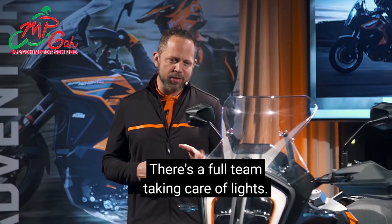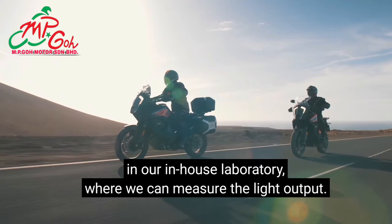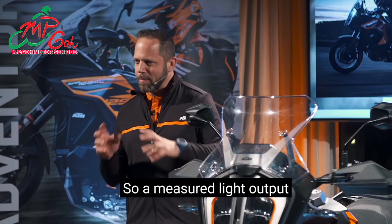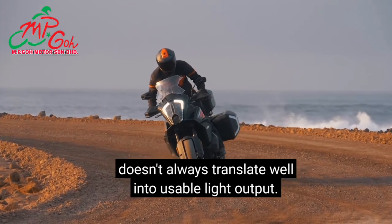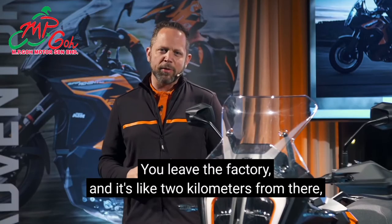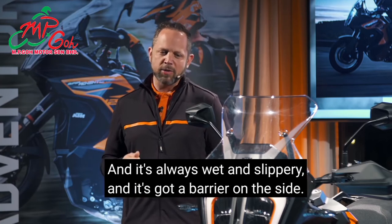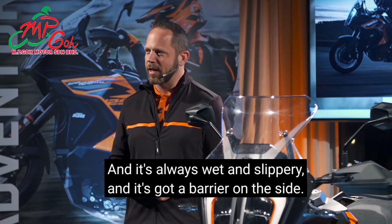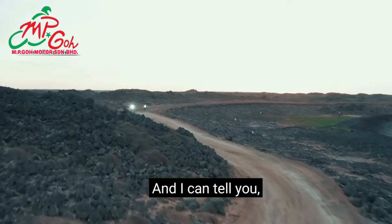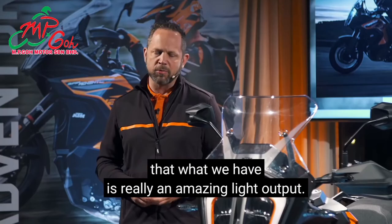There's a full team dedicated to lights development, done largely in the in-house laboratory where they can measure light output. But a measured light output doesn't always translate into usable light output for a rider. Behind the factory, about two kilometres away, is officially certified as the darkest road in Europe — a super dark forest with no houses, no street lights, three hairpins, steep, always wet and slippery with a barrier on the side. This is where we develop our headlights. We've also done testing with competitor models and the KTM light output is really outstanding.